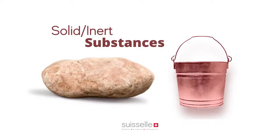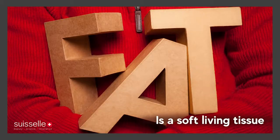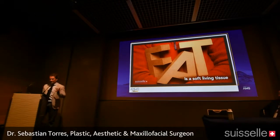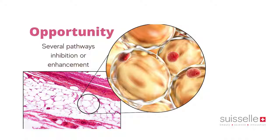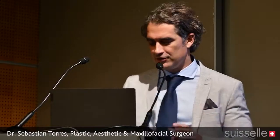But both the rock and the bucket are solid, inert substances — they don't have any life inside, they don't move if you don't move them. When we are talking about fat and the extracellular matrix, we're talking about a soft living tissue. If something is living, then we have several options to alter, enhance, or inhibit processes within the cell and the extracellular matrix — and that is our target.